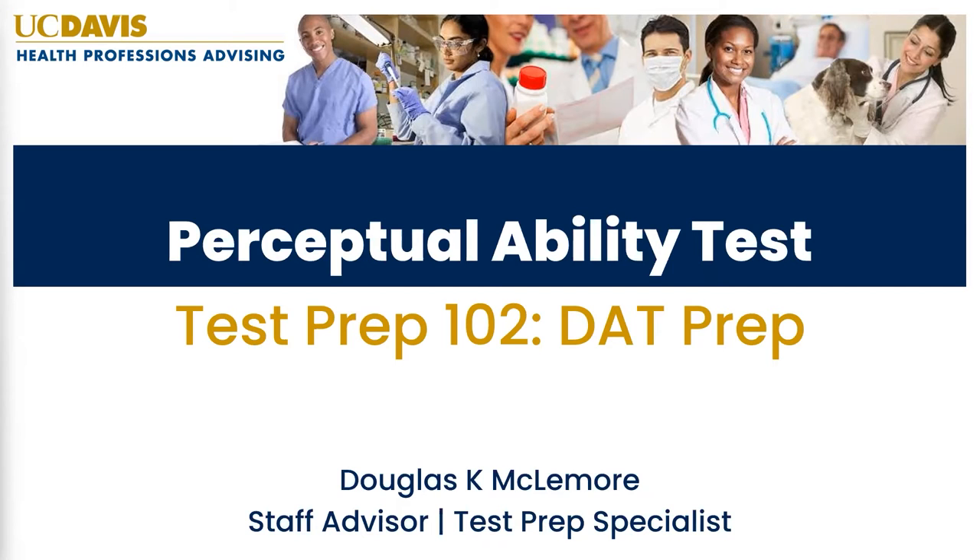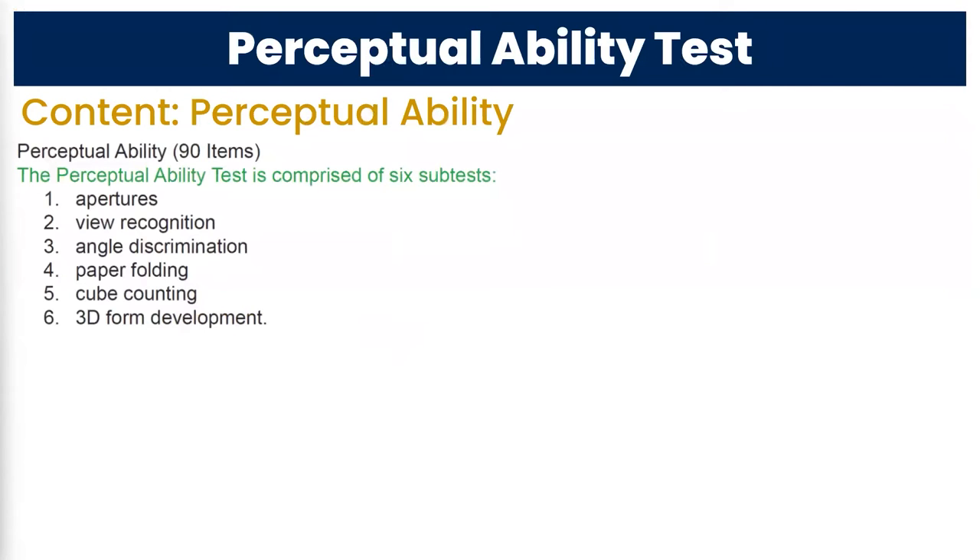Last time we covered what's on the test itself. The DAT has several sections: a natural sciences section with chem, bio, and the perceptual ability test, which is the most time-crunched section on the test. You have 90 questions and only about 30 seconds per question to answer. It goes fast — you've got to be just bam, bam, bam going through them.